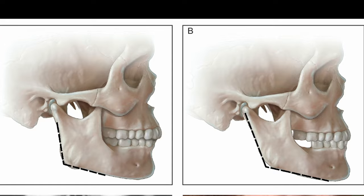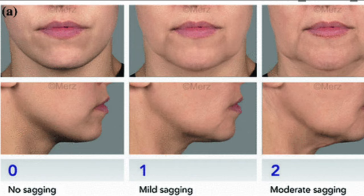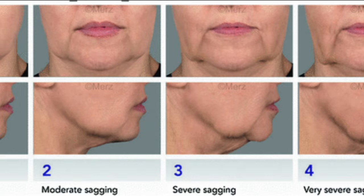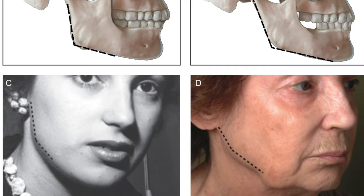As we age we lose bone everywhere, including our jawbone or mandible. As the bone shrinks, it leads to a smaller structure for the overlying soft tissues — there's less bone for your soft tissue to anchor itself to, leading to more draping of the tissue and disrupting the smooth contour of the jawline. Filler along the jawline helps create a more blended, uniform look to give the jawline back some definition.